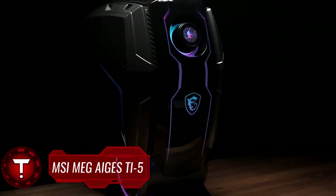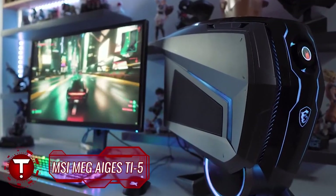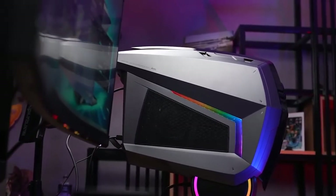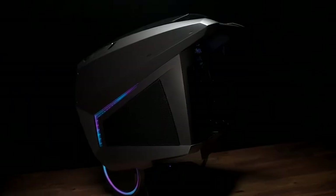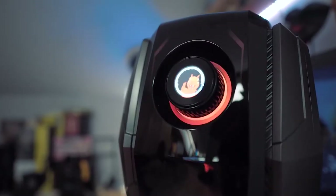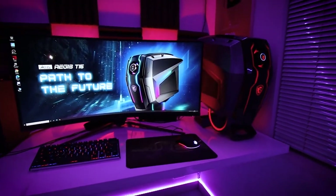MSI MEG Aegis Ti5. Whichever MSI MEG Aegis Ti5 model you go for, you're guaranteed brute strength. But if you have deep pockets, we recommend going all out with one of its highest configurations that comes with 32GB of memory. Whether you love or hate the MSI MEG Aegis Ti5's insane transformer-esque chassis, you cannot deny its raw power.